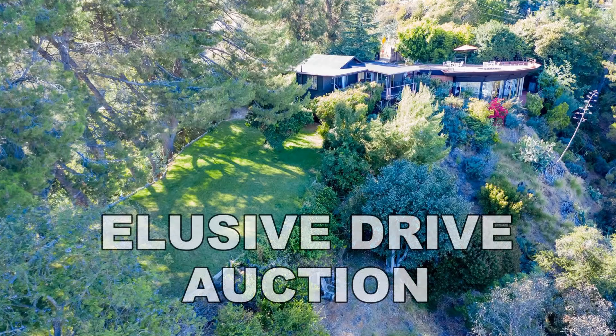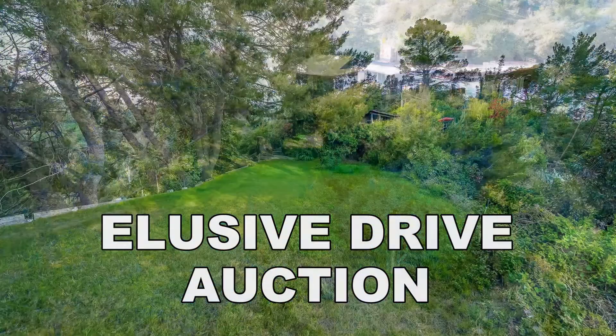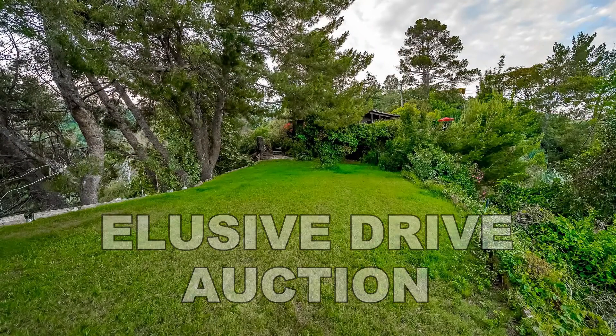Welcome to the Elusive Drive Auction, a unique opportunity to own a mountaintop in the esteemed Laurel Canyon in Hollywood Hills.